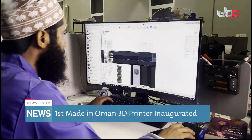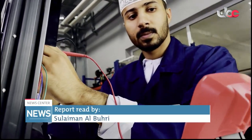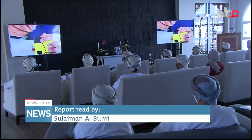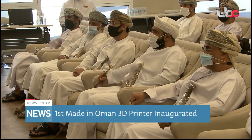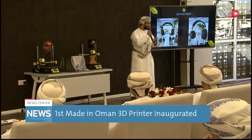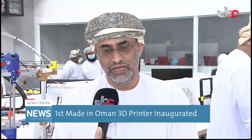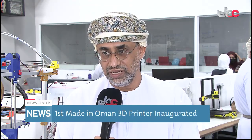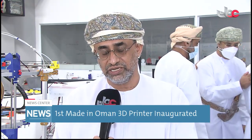In order to support the national economy and enter the local and international markets, the first made-in-Oman 3D printer along with its production line was inaugurated. It is considered a high-quality and precise printer that is in line with the rapid advancement in technology related to making initial models as well as transforming ideas into real-life products. This achievement came because of the collaboration between the founders of 3D Factory and Makers Oman here in the Innovation Park, which belongs to the Ministry of Higher Education, Research and Innovation.